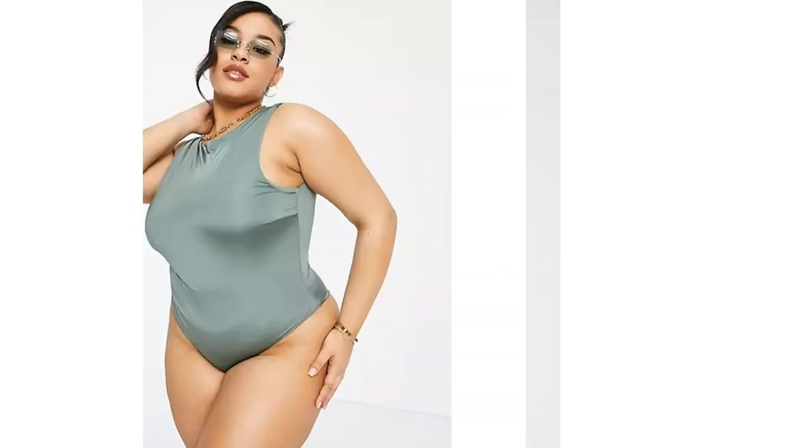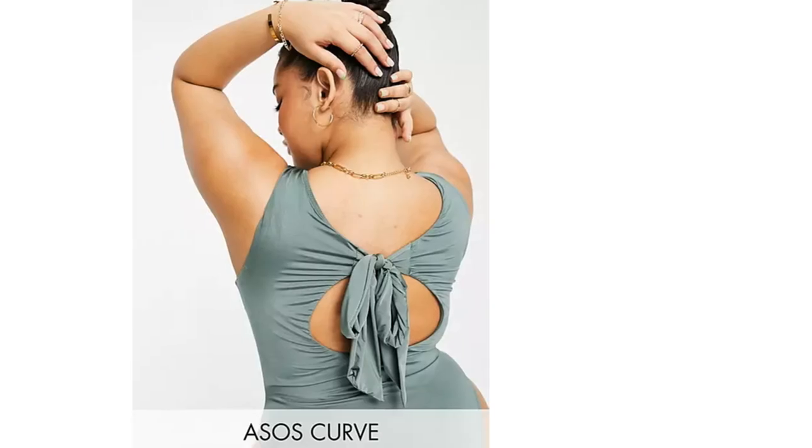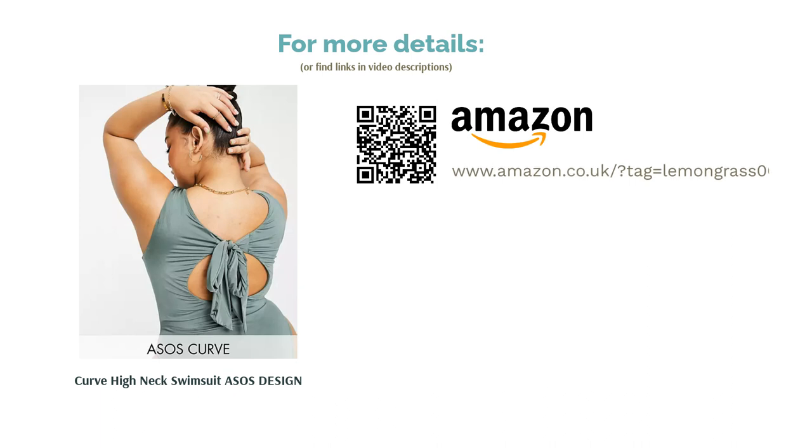Made from soft and stretchy swim fabric, the khaki shade works well on every skin tone. It is high cut all the way around the legs and bum, which might not appeal to some, but on the upside, it is an ideal choice if you like a high neck — something that can be hard to find on a swimsuit.